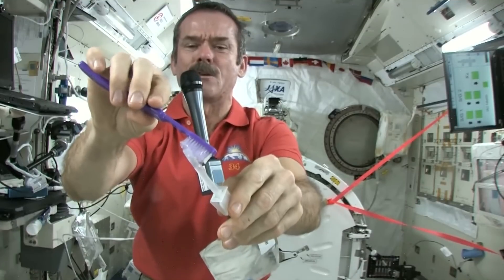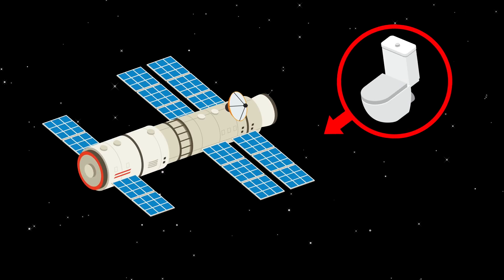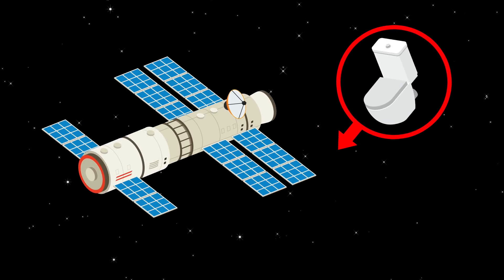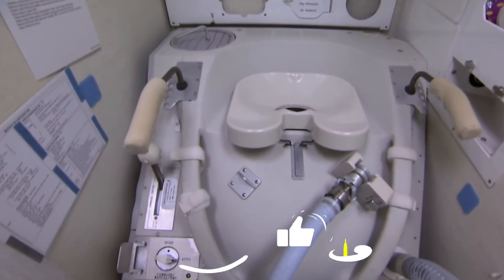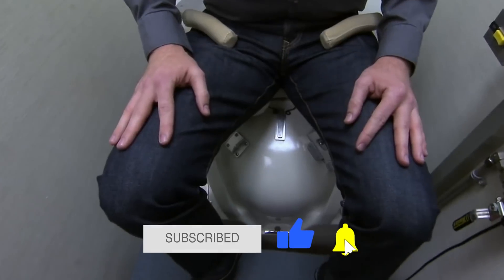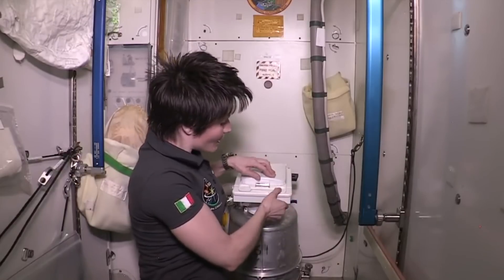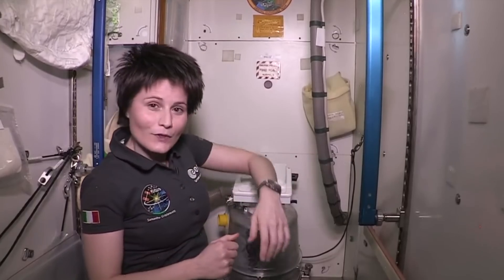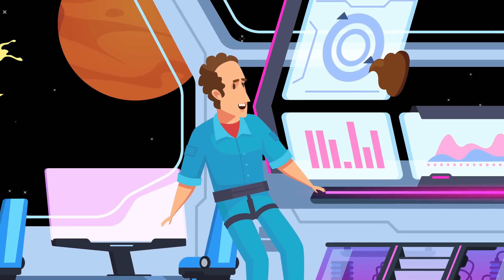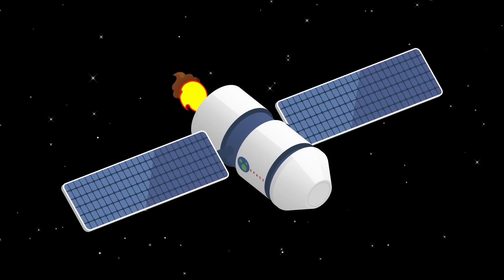To brush teeth, astronauts simply squirt water onto the brush like toothpaste. As for using the restroom, toilets on the ISS are kind of similar to airplane toilets. The key difference is that astronauts' toilets don't use any water — they're cleaned only with negative pressure. There are handles so astronauts can hold themselves in place, or if they prefer, they can strap themselves in with a seat belt, since you would not want any mess floating away while trying to relieve yourself.